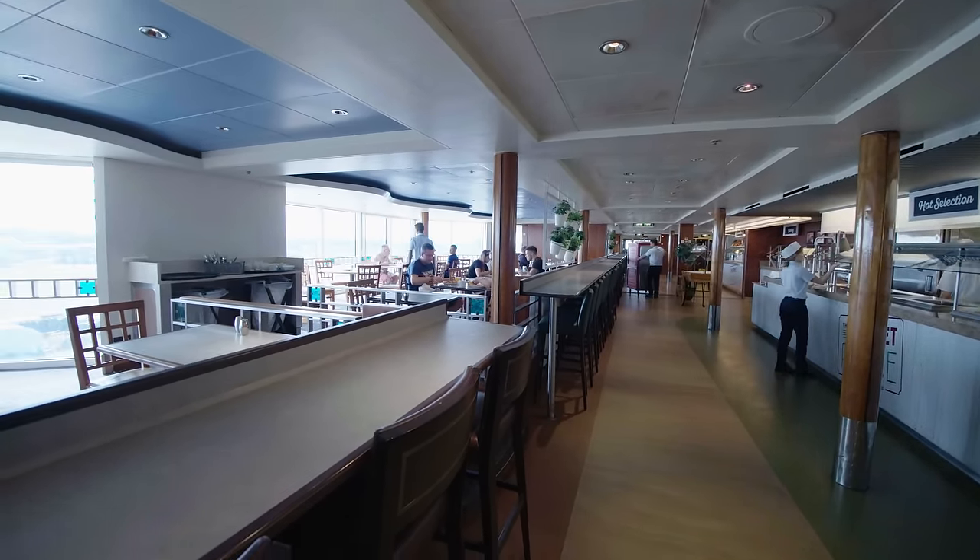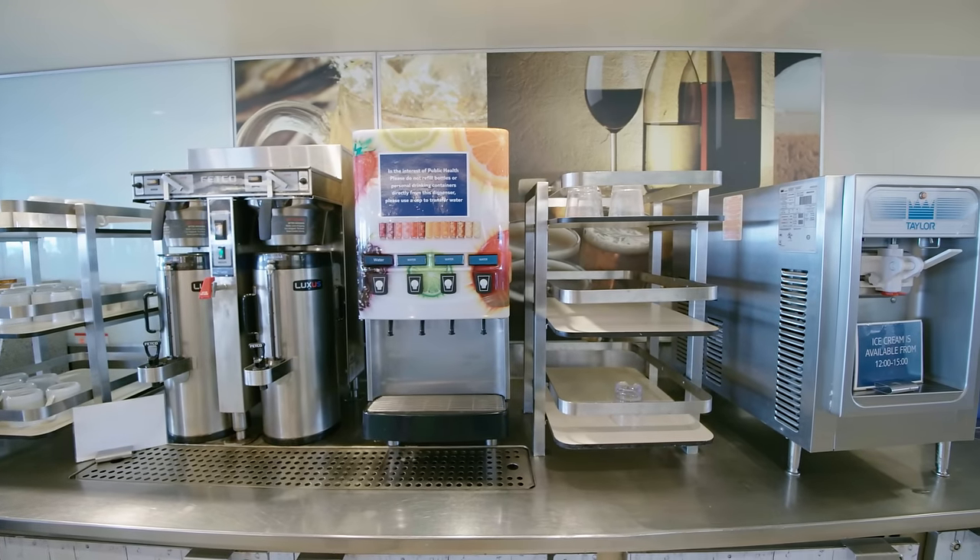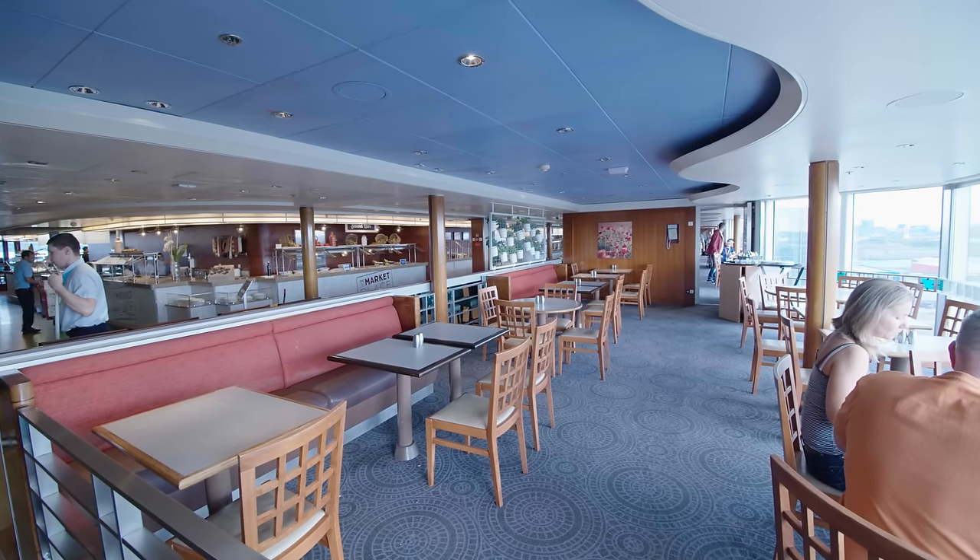There's a drink station here where you can help yourself to tea, coffee, water, ice cream, beer and wine.